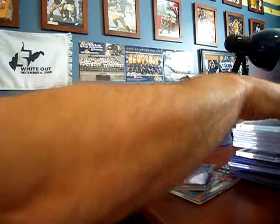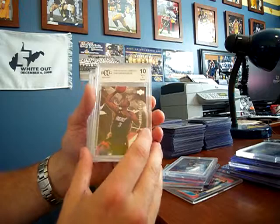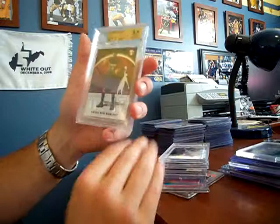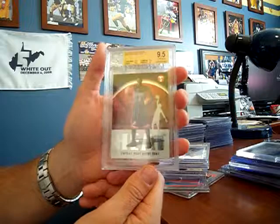A lot of these that I have are graded. Topps Chrome Dwayne Wade rookie. Dwayne Wade Rookie Gems from Upper Deck, Black Diamond, graded to a 10 — I don't know if you guys can see, it's probably a glare. Upper Deck Star Rookie of Dwayne Wade. Bazooka Dwayne Wade rookie. And I forget what that is — Topps Performance. Graded to a 9.5.